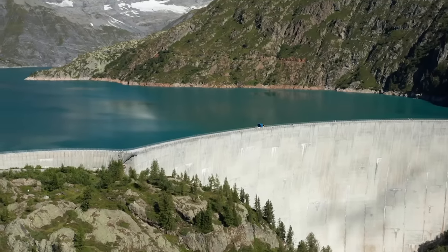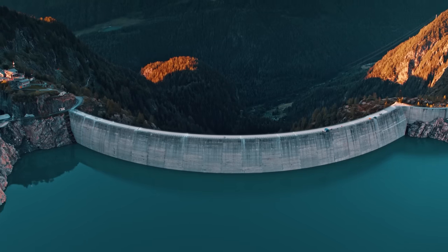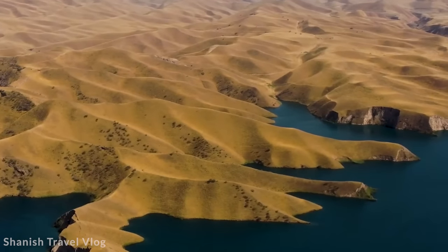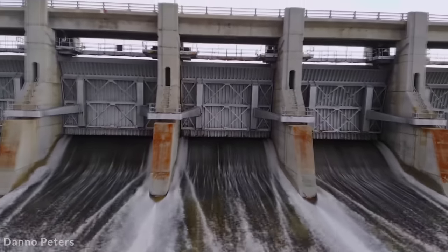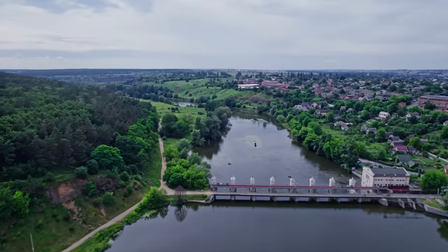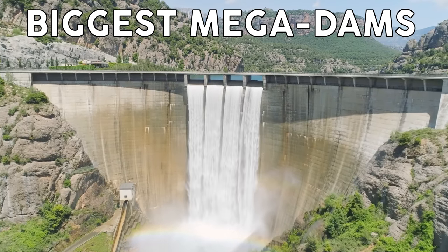Dams are by far the largest and most impactful structures that we build, designed to hold back vast amounts of water. Whether it be for power generation, irrigation systems, water provision, or to reshape the landscape, dams are a vital part of our infrastructure. Join me for today's video as we take a look at 15 of the biggest mega-dams on Earth.